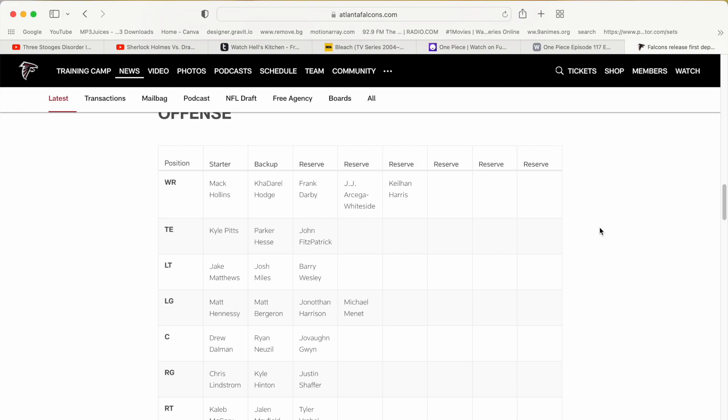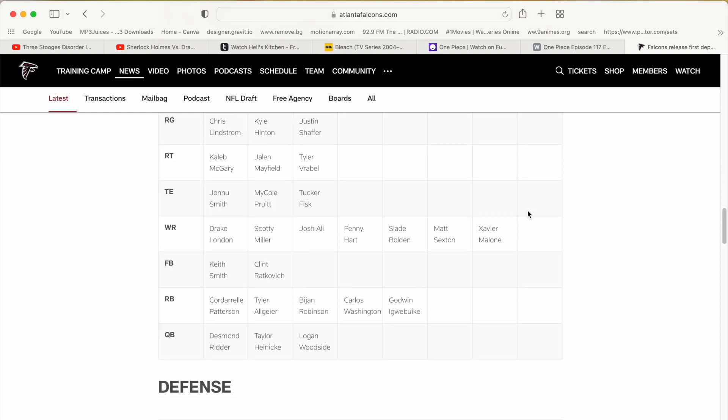Kyle Pitts is going to be our starter tight end. I know a lot of Falcon fans want him to transition into the wide receiver position, but for right now he's our starting tight end. Parker Hesse is the first backup tight end receiving core under Kyle Pitts — I thought it'd be the second backup under Jonu Smith, so that's kind of interesting. And then, of course, you got John Fitzpatrick, who's going to get a chance.